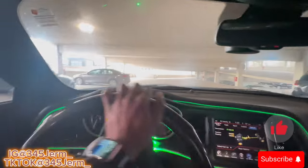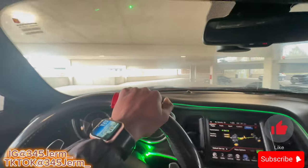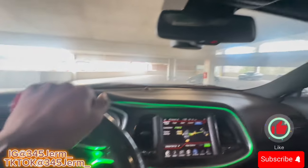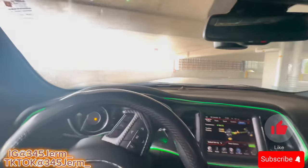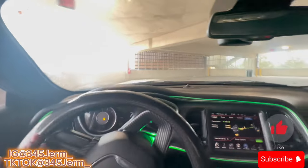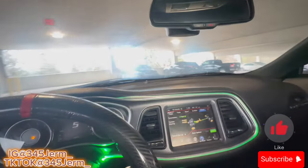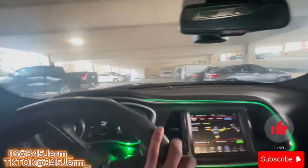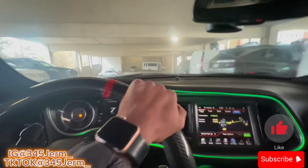I've been hearing videos where people say you shouldn't ride in eco all day because it does mess up your car. They say you should only drive it on the highway for long distances or if you're just cruising and trying to save gas. If you're driving daily in eco mode it'll mess up your car because it's running on four cylinders instead of eight. Keep that in mind - eco mode will help you, but you don't want to use it too often because you don't want to damage your car.